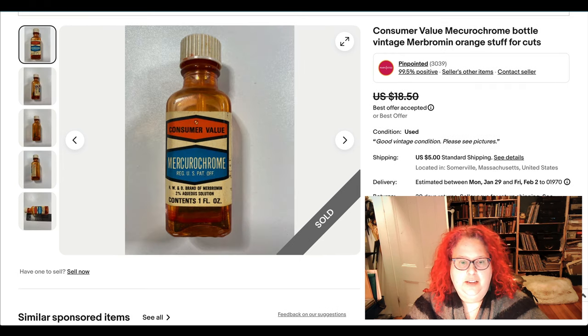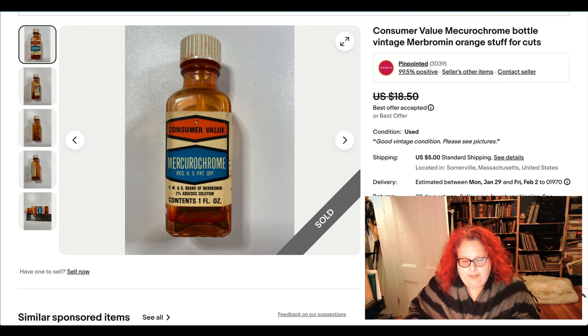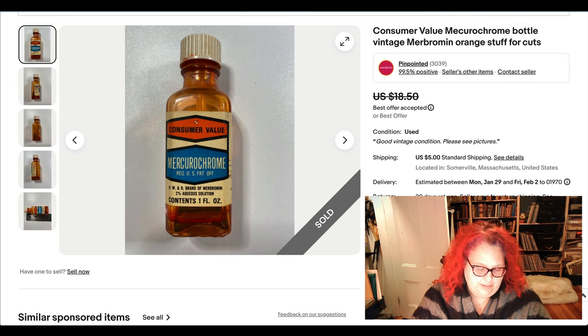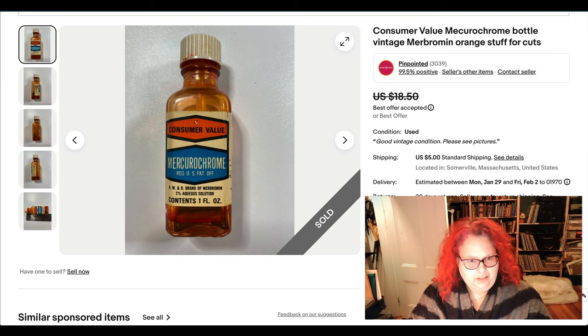Here we have an empty bottle of Mercurochrome — you may remember this from childhood: being outside playing, cutting yourself, and having your parent dose you in that weird staining orange liquid. I picked this up at an estate sale in a big batch of stuff for very little, and it sold pretty quickly — only took a couple of weeks, which actually surprised me.